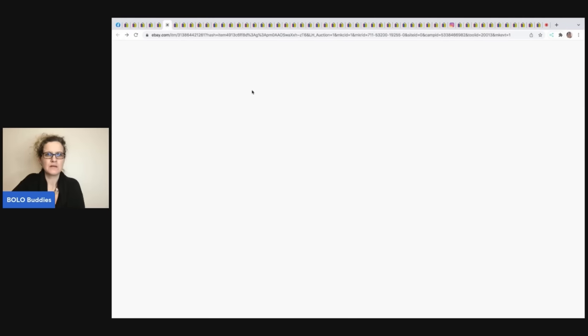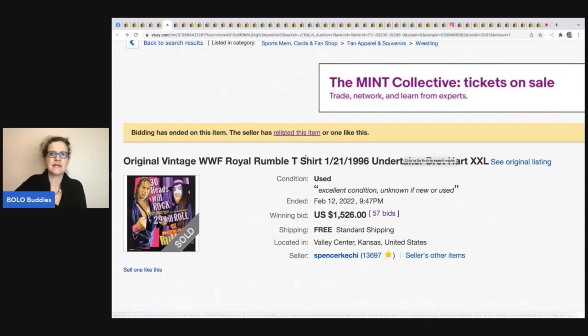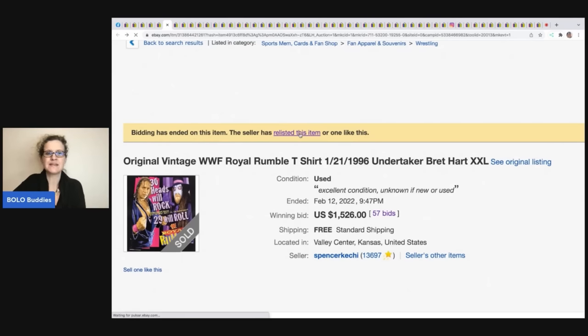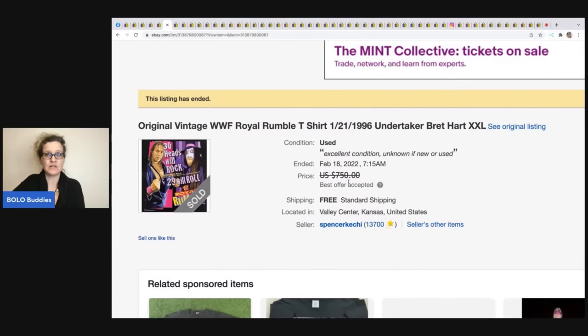If you ever go to a sold listing and it says 'relisted,' that means more than likely the item wasn't paid for. This one sold for $1,526 but was relisted. If you click the relisted item you'll see they relisted at $750 and took best offer. I can't tell you what it ultimately sold for — that's why I use auctions, because best-offer prices are hidden.